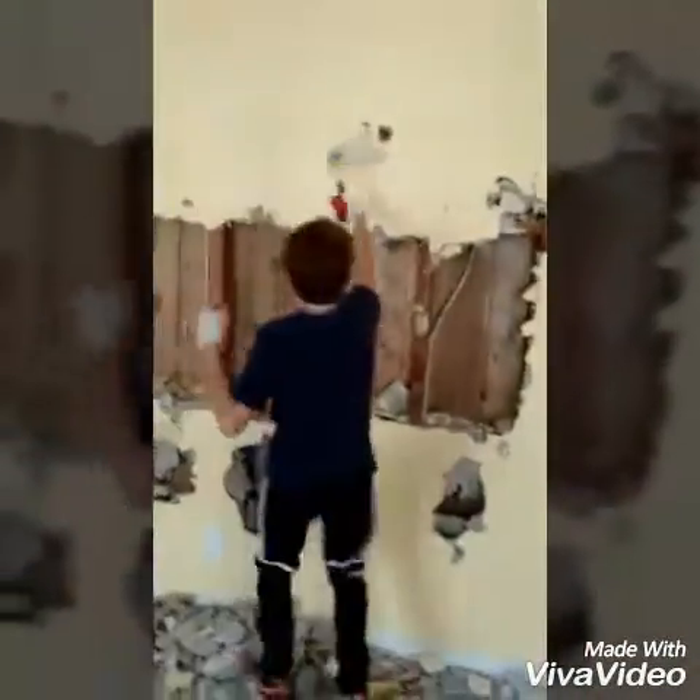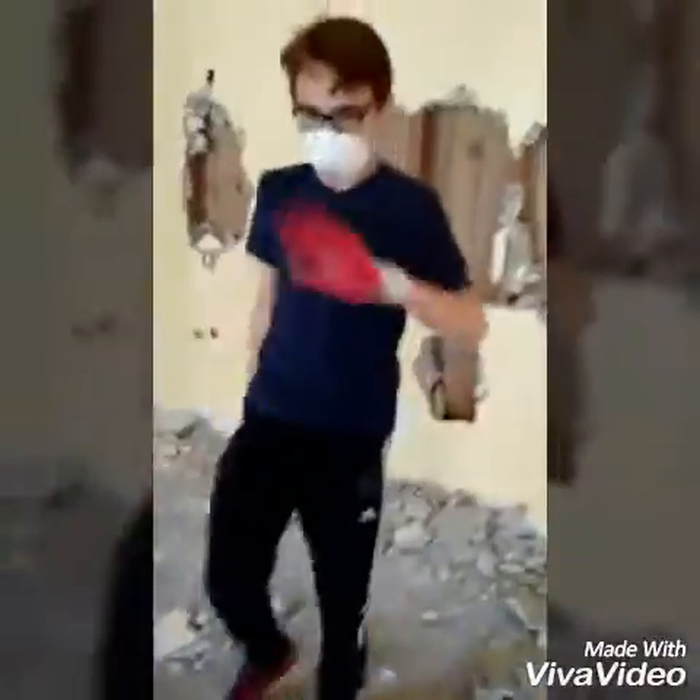What's up guys? Just finished doing some house construction. As you can see, that was pretty fun!